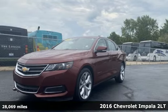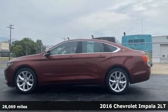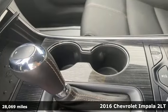Here's a 2016 Chevrolet Impala. Form and function come together in this Impala, creating an aerodynamic masterpiece. Simply put, it looks good.